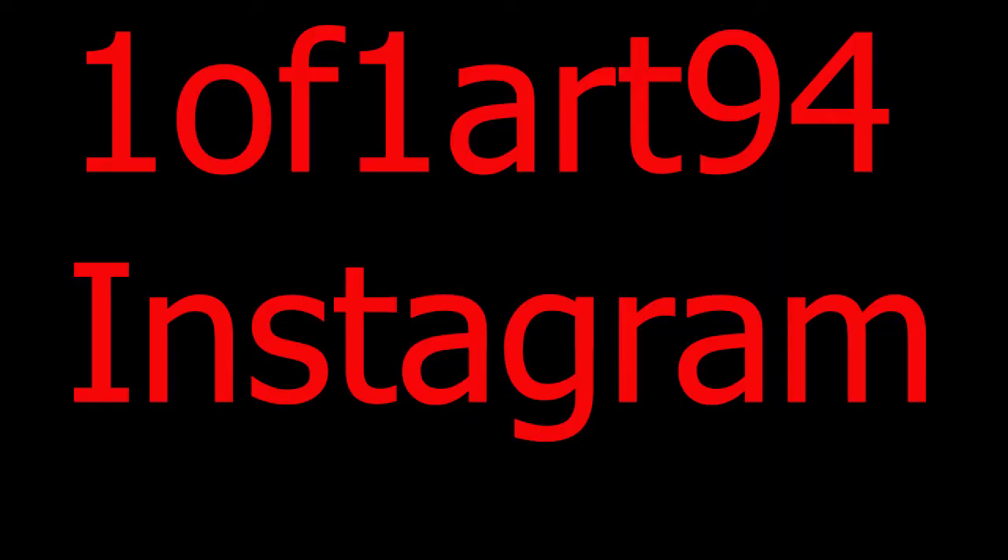How do we get in contact with Christian's Instagram? It's the number one, of one art 94 - '1of1art94'. All you're going to see is quality pieces that you cannot duplicate. I have my Gmail on there - you can contact me that way. The email is 101art94@gmail.com. Nothing really special - I'm not a store, not a company or anything like that. No middleman.